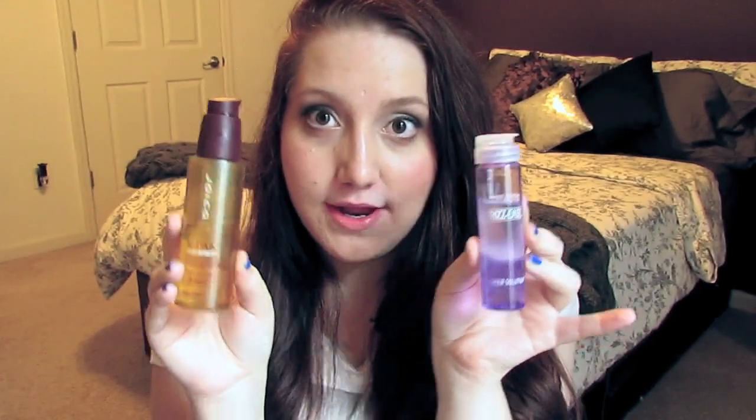After I'm done washing my hair, I use two products. The first is the Joico K-Pak Color Therapy Restorative Styling Oil, and the second is the John Frieda Frizz Ease Sheer Solution. These two products are my holy grail — I've been using them for over a year now, gone through a full bottle and now I'm halfway through another. I like the Joico oil better than Moroccan oil, which I've tried — it's a great product but I like this more. It completely detangles my hair and makes it really soft. As soon as I put it in, my comb just glides through. You can find Joico products at Ulta.